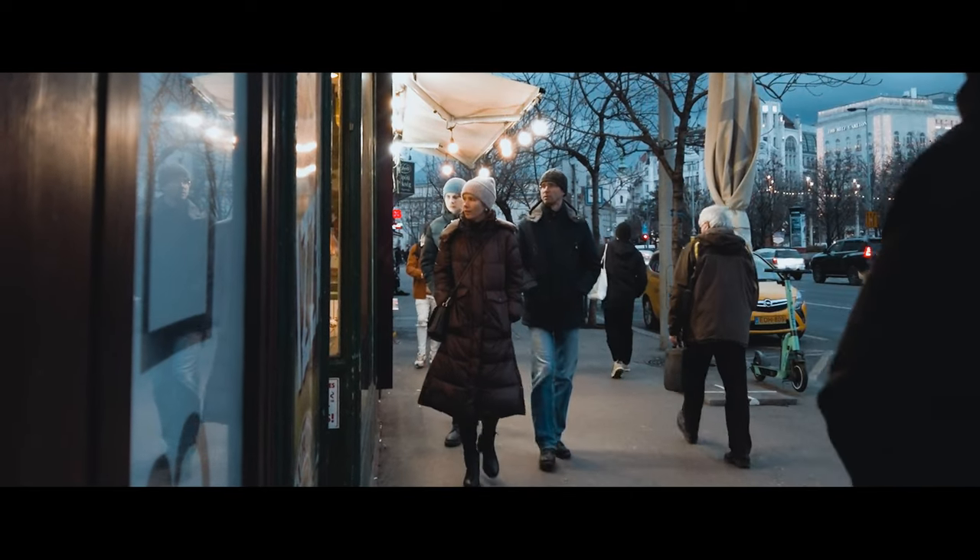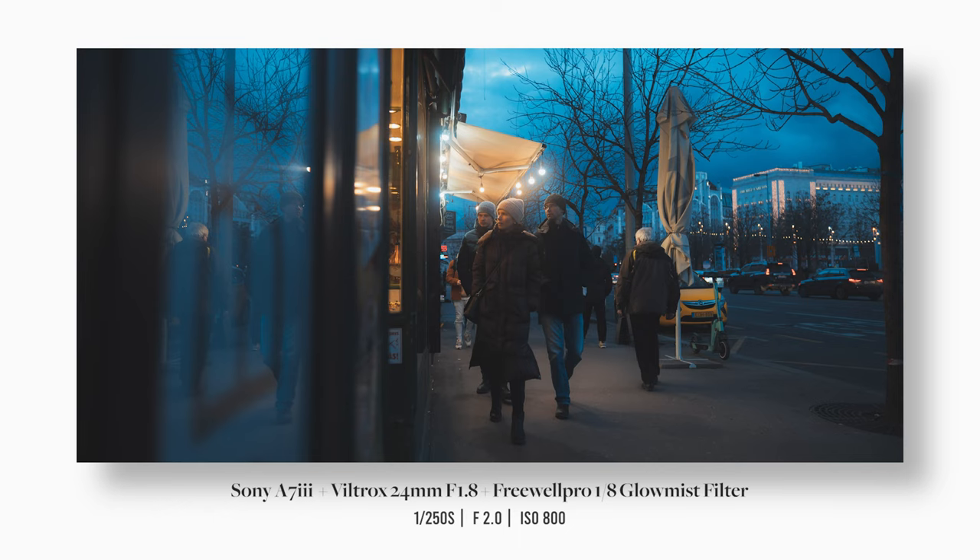The afternoon sun was practically gone by this time, so I took a few more photos and started walking back to the hotel.